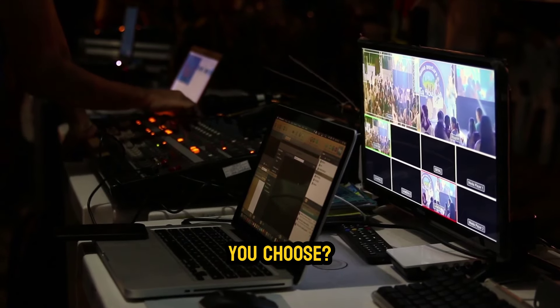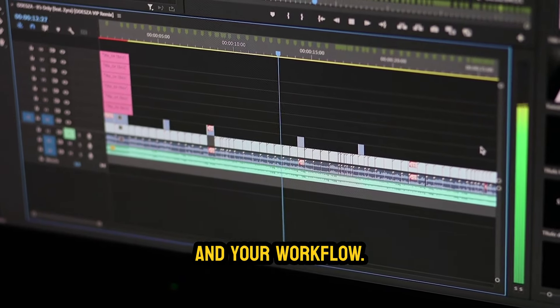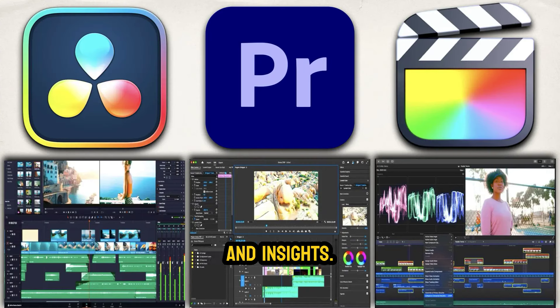So which one should you choose? It really depends on your needs, your budget, and your workflow. Read our thoughts and insights — the link is in the description below.